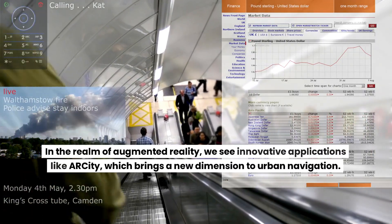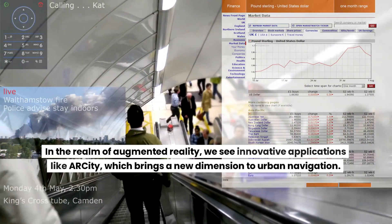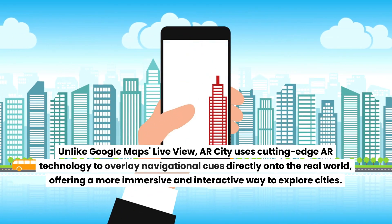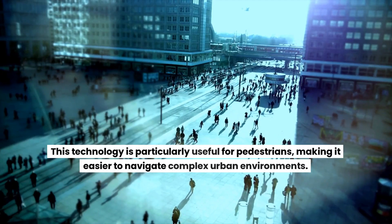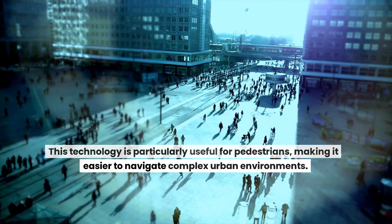In the realm of augmented reality, we see innovative applications like AR City, which brings a new dimension to urban navigation. Unlike Google Maps Live View, AR City uses cutting-edge AR technology to overlay navigational cues directly onto the real world, offering a more immersive and interactive way to explore cities. This technology is particularly useful for pedestrians, making it easier to navigate complex urban environments.